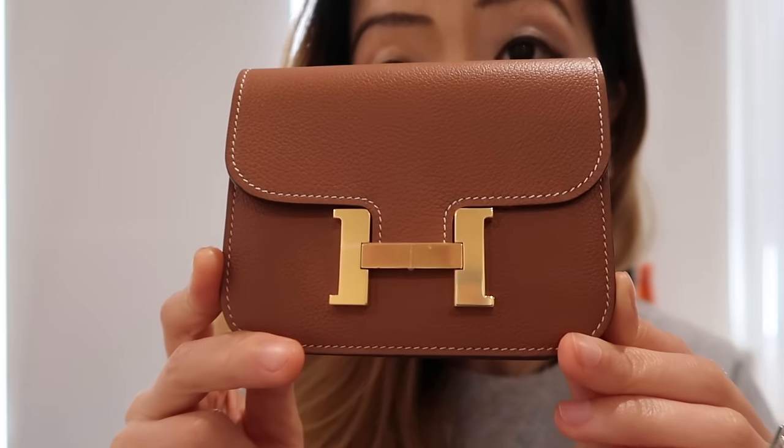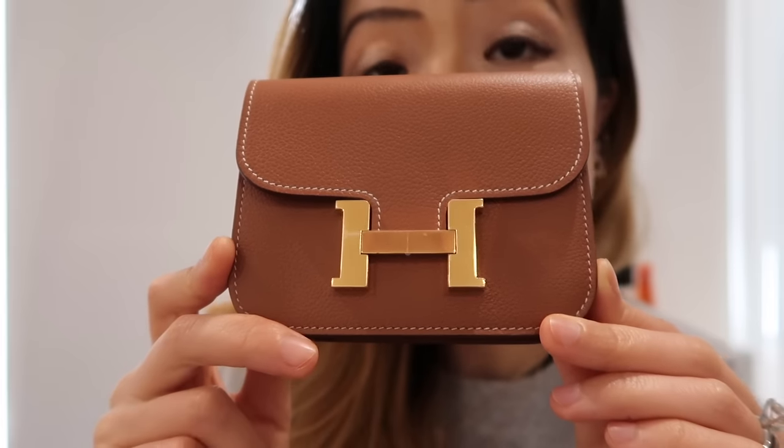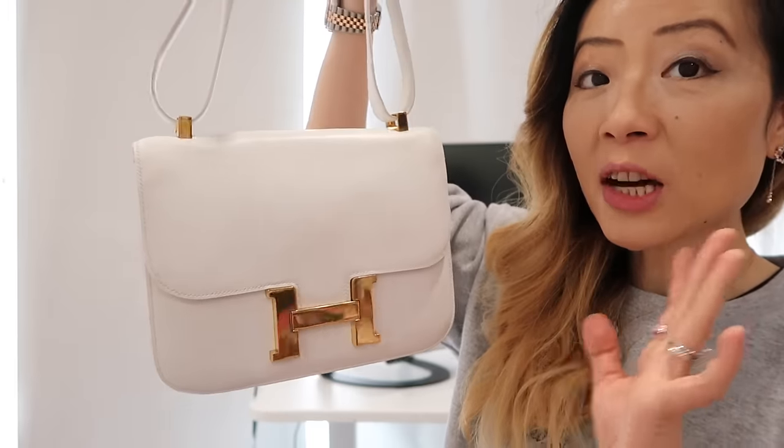The next bag is my Hermès Constance slim in gold color with gold hardware, but the leather is evercolor — not Epsom. I got it because I really wanted to try a different leather, and evercolor has definitely been on my list. Let me know if you'd like a Hermès leather guide video so I can show how different leathers look and compare them. This is essentially the same bag as my black Constance slim, just different specs. The Constance slim in evercolor is currently retail for $3,150 — $50 more than the Epsom leather one.